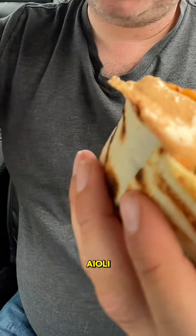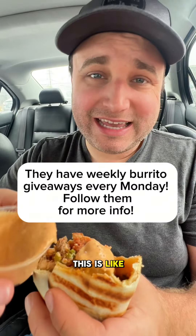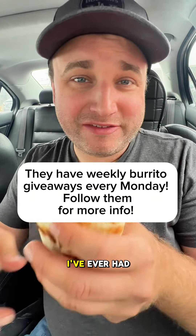We got to try it with their house sauce. This is incredible. It doesn't need it, but it does add a lot. This is like one of the coolest breakfast burritos I've ever had.